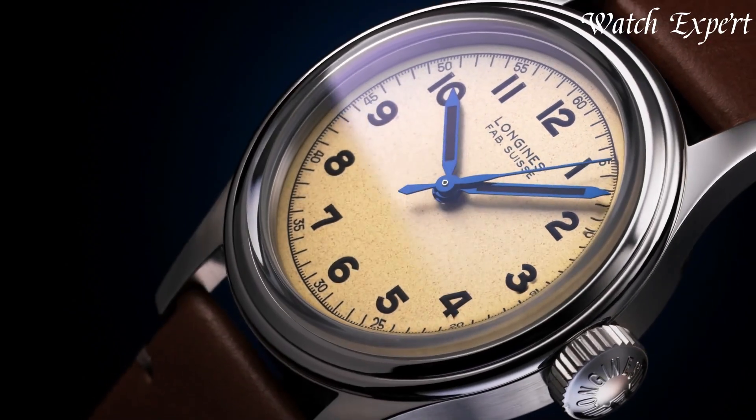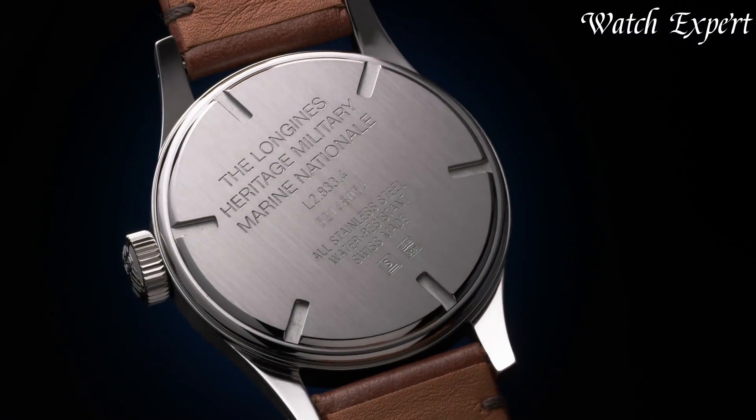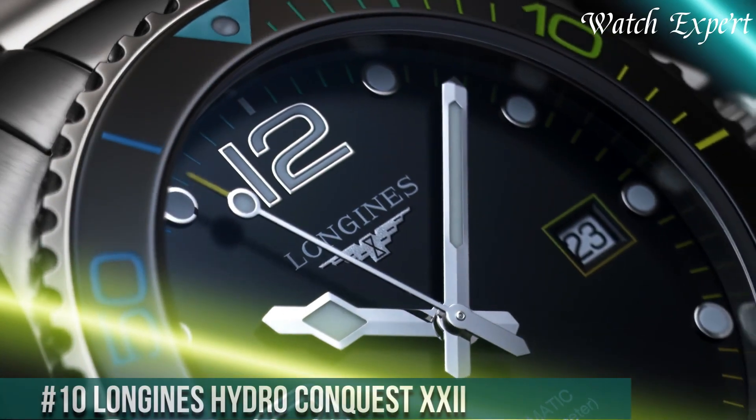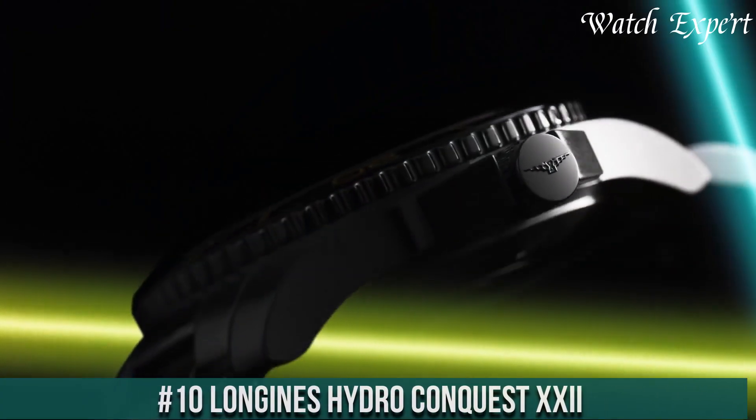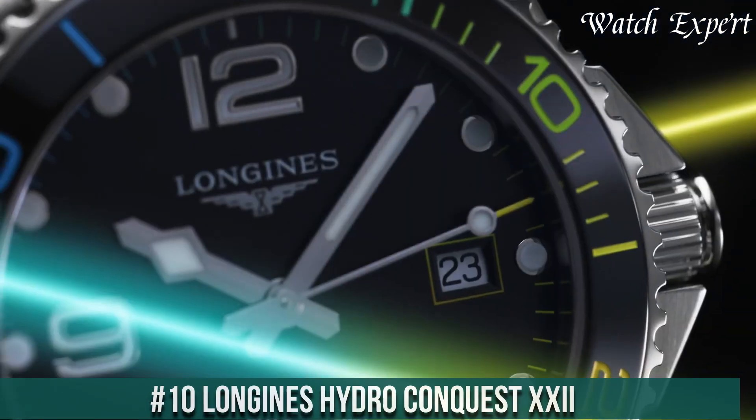Links to all the watches mentioned in this video can be found in the description below. Let's dive in. Number 10: Longines Hydro Conquest XXI — a celebration of precision and aquatic prowess.